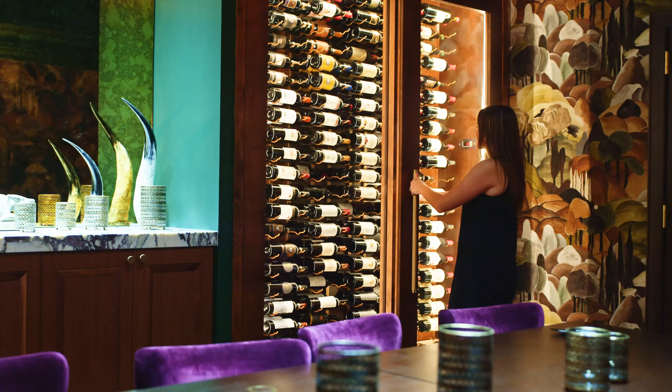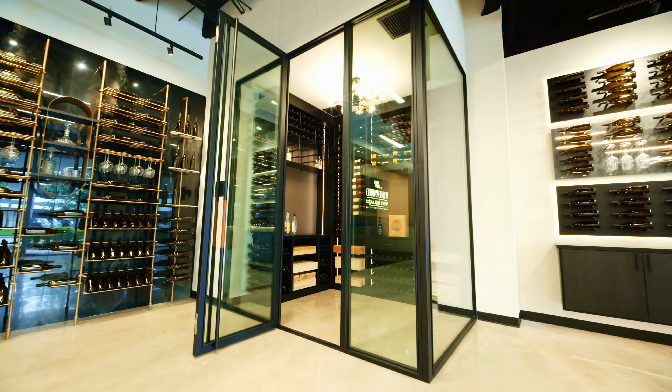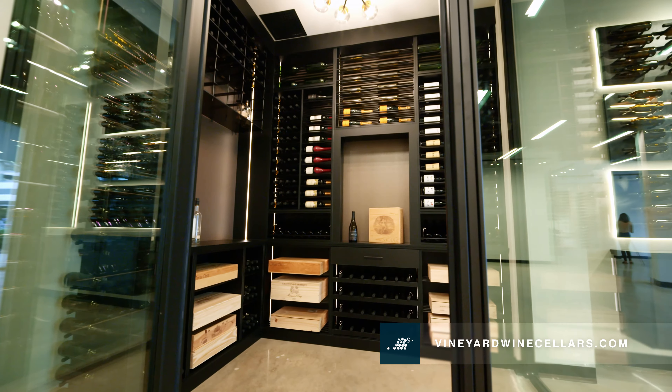Vineyard Wine Cellars can help you turn a love of wine into a distinctive wine space all your own. From small-scale upscale to grand luxury, traditional or modern, your vision for storing and displaying wines is possible.